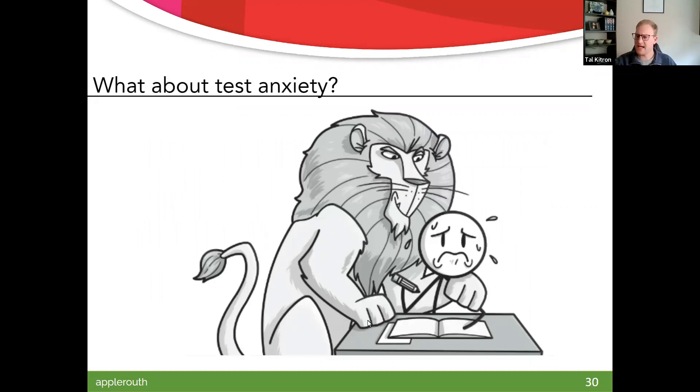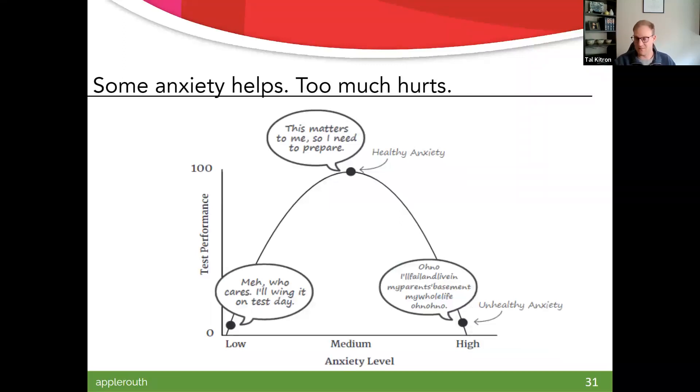The last big thing is testing anxiety, which a lot of people experience. It's important to remember that some anxiety is a good thing. We've got this optimal stress zone of healthy anxiety where you feel a little on edge, you've got adrenaline going — people get it before a musical performance, a sporting event, or a test. If we get to that far end of unhealthy anxiety — 'what's going to happen if I don't do well' — that tends to be unproductive and unhealthy. On the other end, we don't care — which means we need to figure out the motivation. Usually a lack of skills makes people act like they don't care as a defense mechanism.